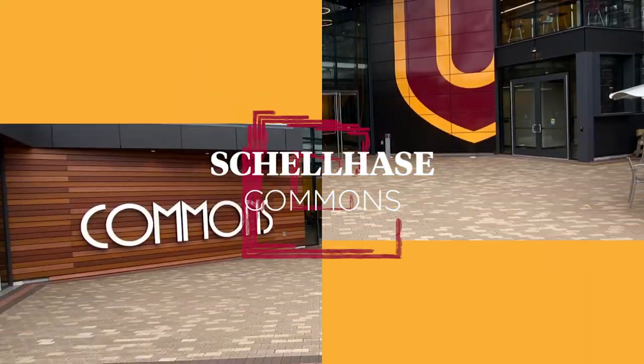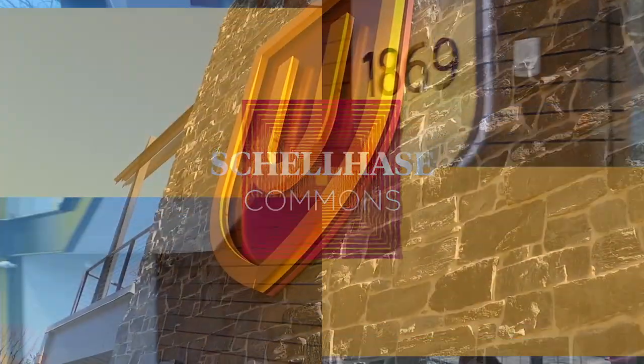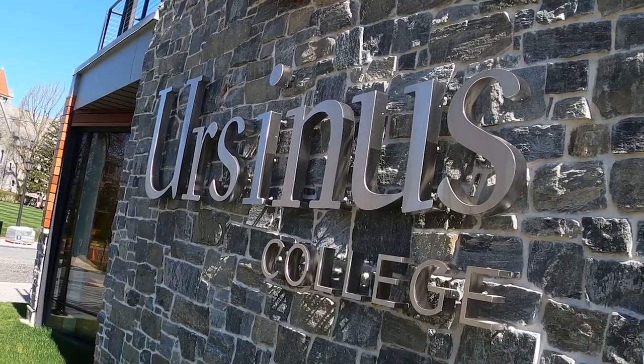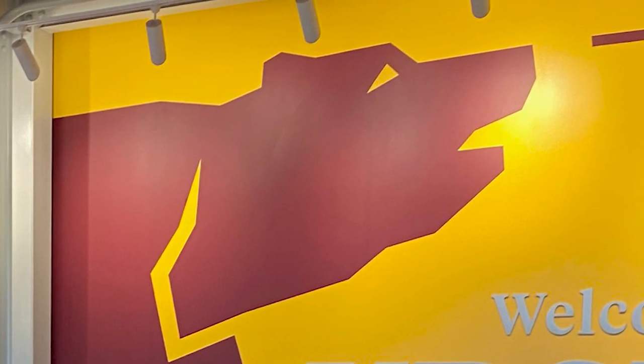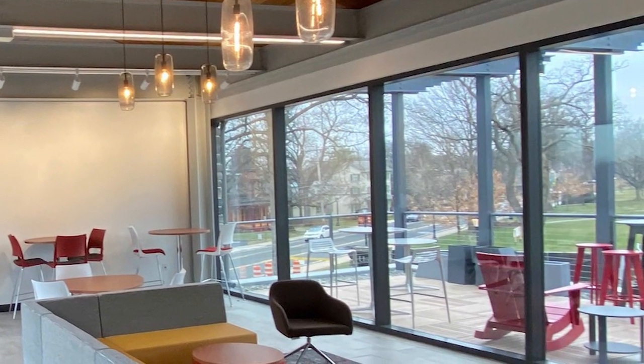And finally, Shelhase Commons. Opened in 2020, the Shelhase Commons is the new welcoming gateway to campus and a hub for social activity and student life. Housing the Office of Admission, the College Bookstore, a coffeehouse, and meeting and event space, the Commons strengthens the connection between the college and Collegeville.